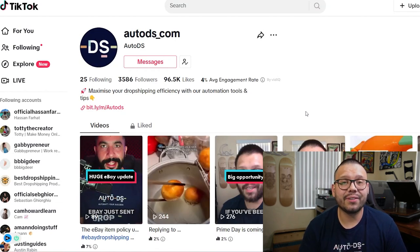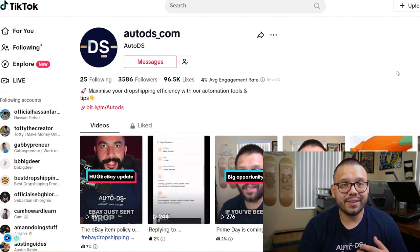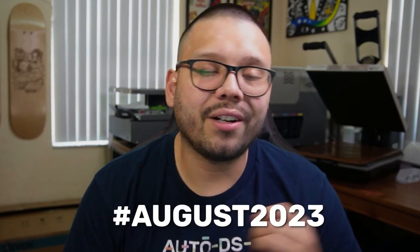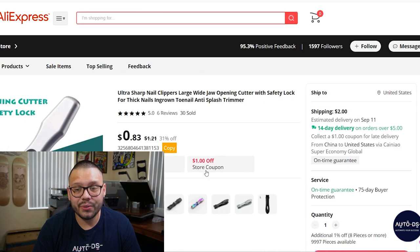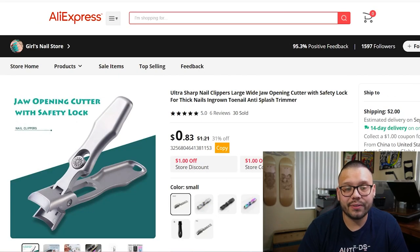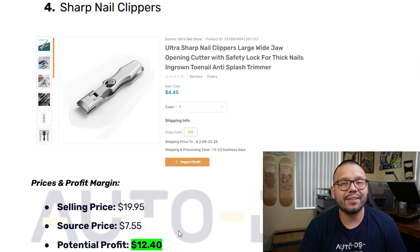If you haven't done so already and you have a TikTok account, go ahead and leave us a follow. On there we have tons of different tips and tricks along with different style videos you might find enjoyable — quick updates, trending news, and even some exposing dropshipping sales videos. The link is down in the description as well as in the cheat sheet. Remember to comment hashtag August 2023 with your favorite product to get access to the cheat sheet. Now let's get back to the ultra sharp nail clippers — taking a look at our supplier, it's being sourced for a measly 83 cents with a shipping fee of two dollars.